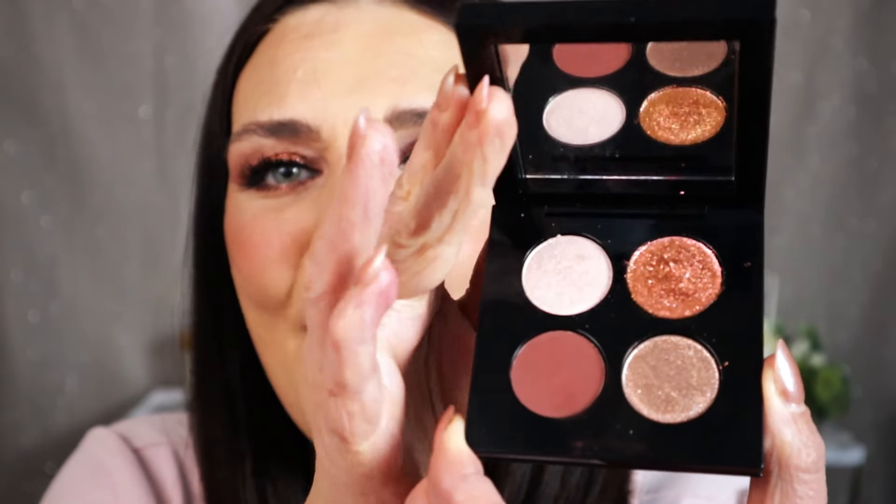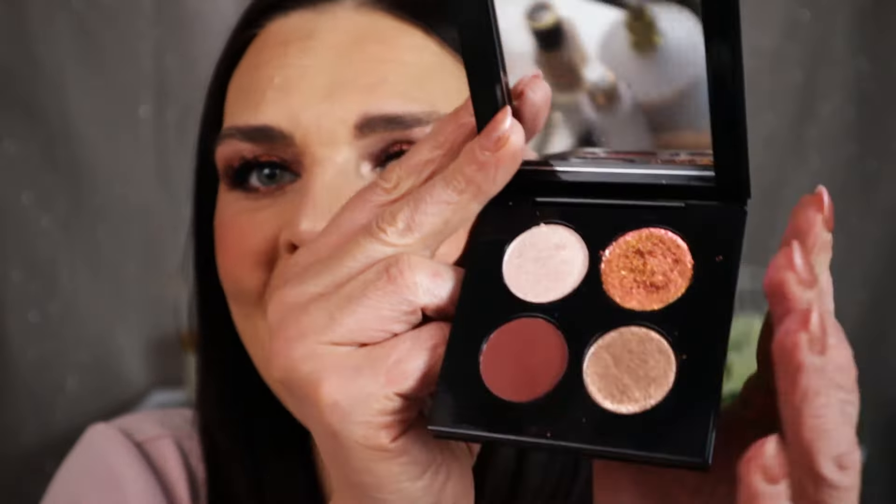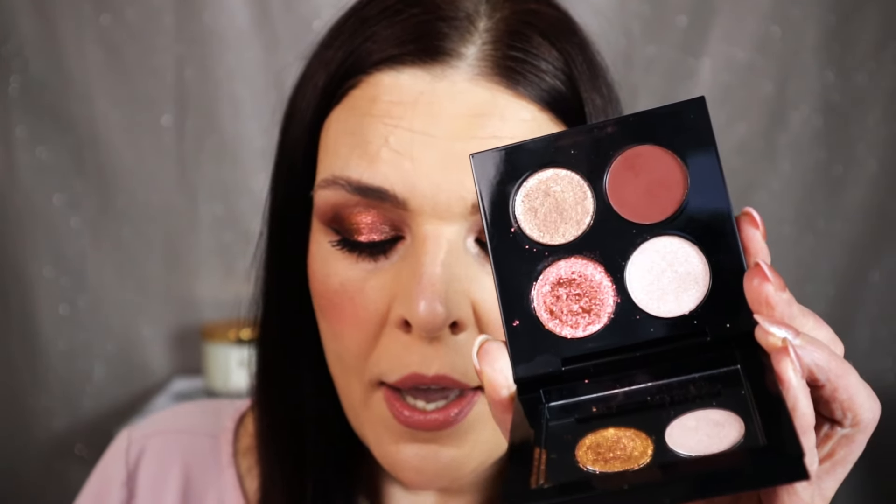Look at this palette — it's beautiful. We have shimmer, we have matte, we have sparkles. This is one of my favorite eyeshadow palettes. It's $62. I will show you step by step how I create this look. After 45, I think I look pretty good. I use a lot of products from her and they are my favorite.